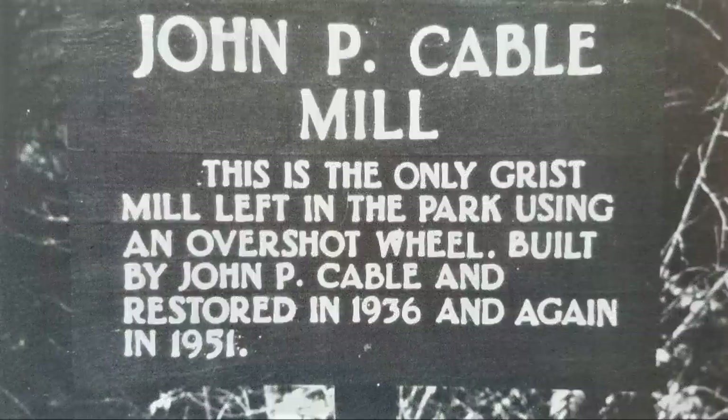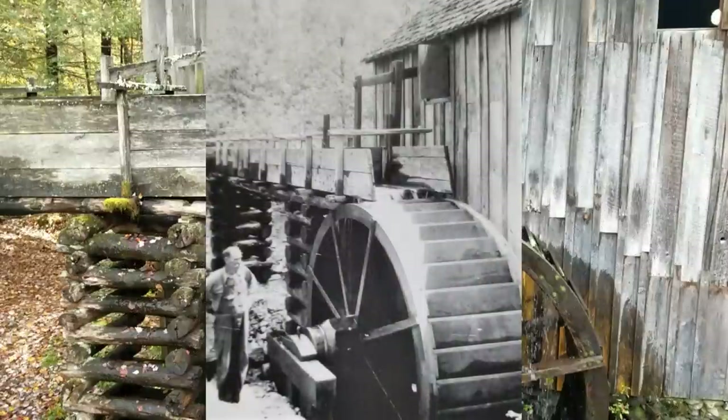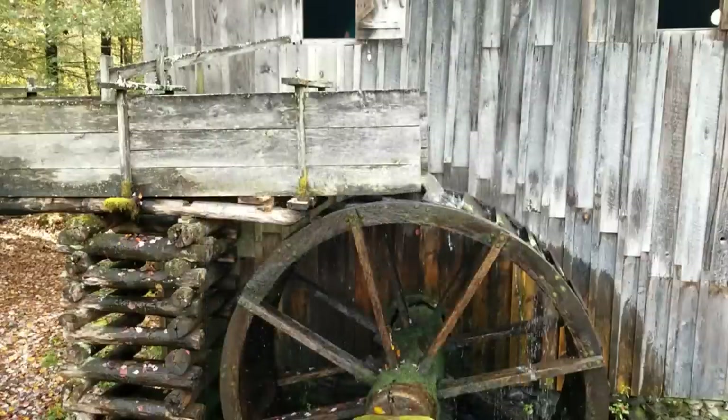And here's the plaque for it. It's been upgraded and restored a few times — in '36 and '51, and a couple of times later than that. They've changed the gears in it. Now the old guy that built it passed it on to the Cable family, and I reckon Becky Cable's brother Jim and his wife ran it for a long time.